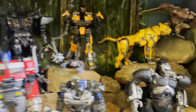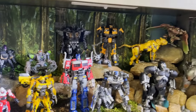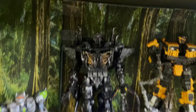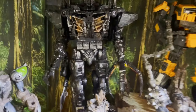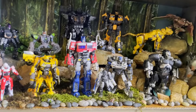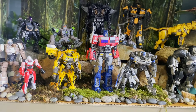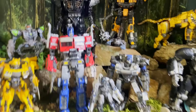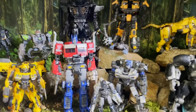I think that's it for the connections — you could think of Scourge in the forest from that opening scene too. I never expected this shelf to come out as well as it has, and I'm really happy with it. This has been one of my favorite Transformer movie lines to collect.